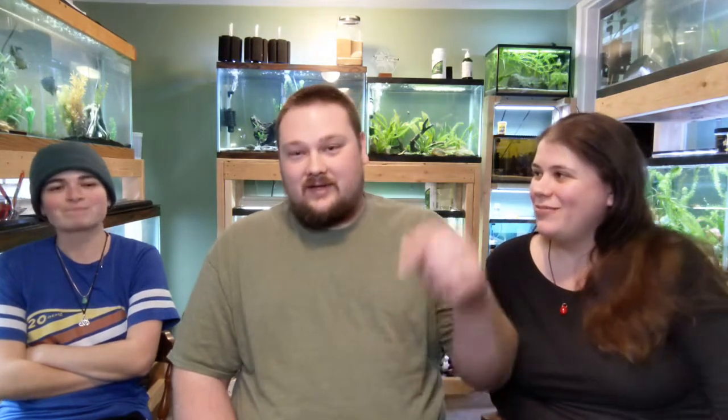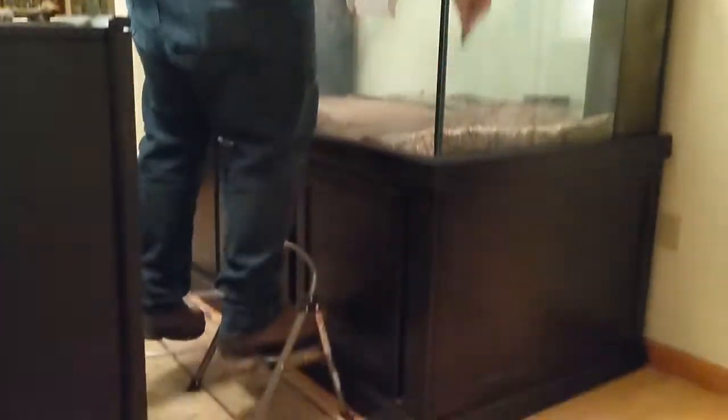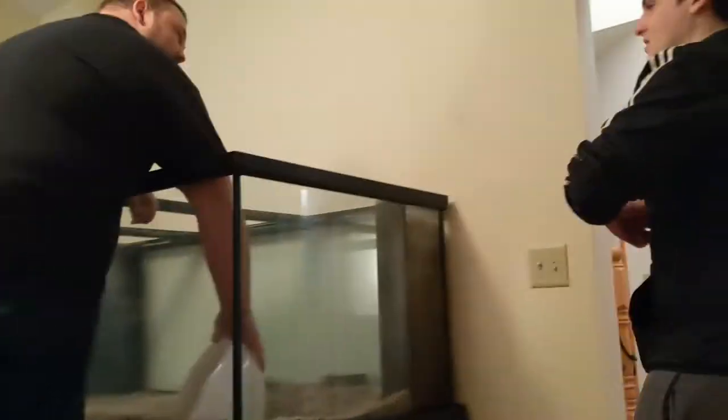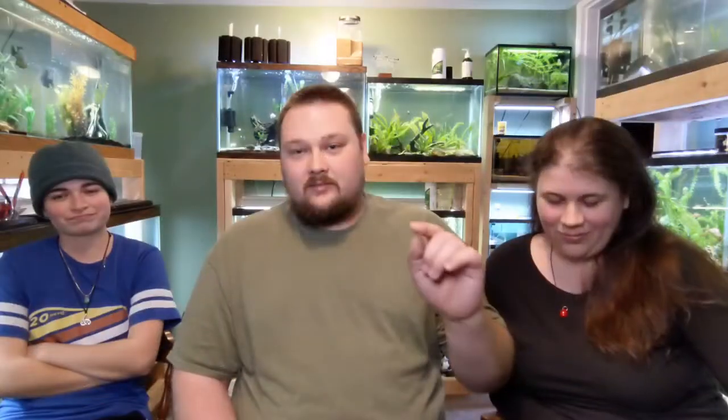We were there for three hours just getting it ready. We were supposed to go there and just pick it up, but instead we had to go there and shovel sand — which I recorded because I was irritated. We took out about 200 pounds of sand and then had to drain out the overflows.